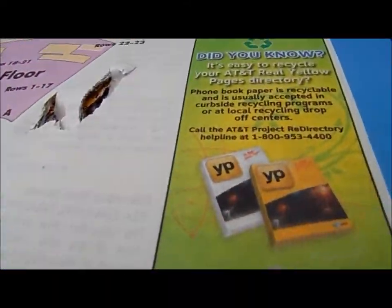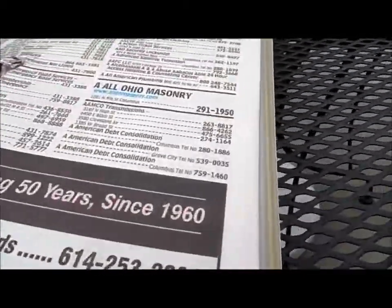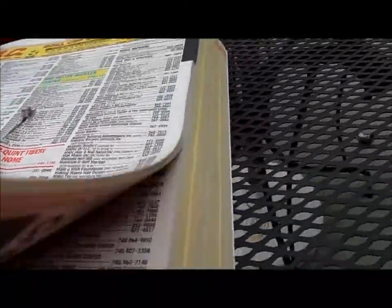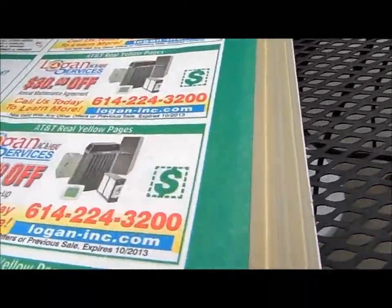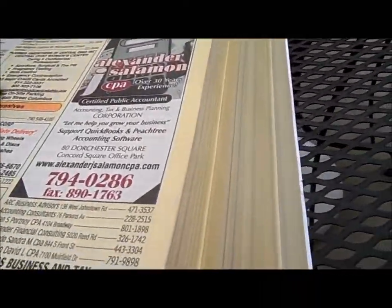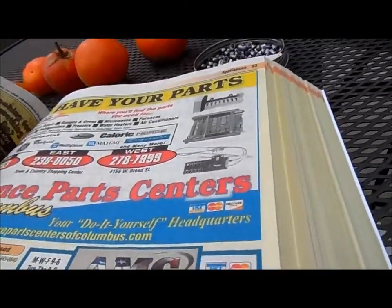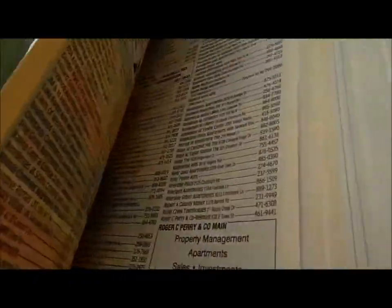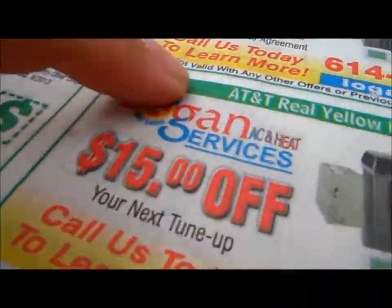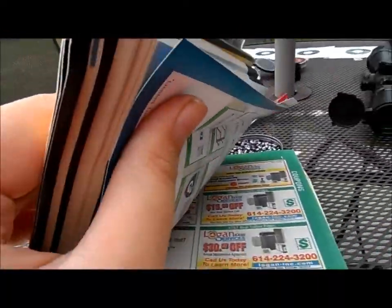Now I did have one guy comment that it wasn't very enjoyable to see this, but if you ask me, it's kind of fun to see how the pellet performed against the phone book. I think the maximum, the last dent I saw is around right about here. So that's about this many pages through.